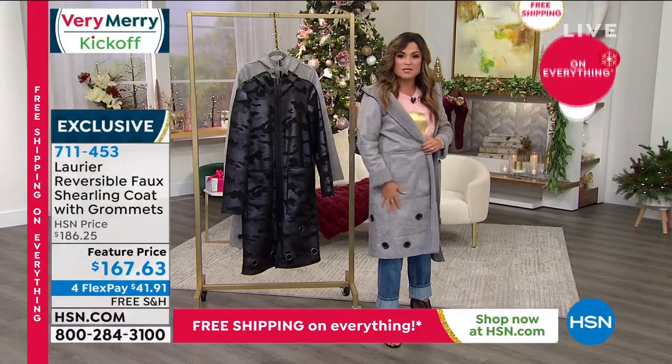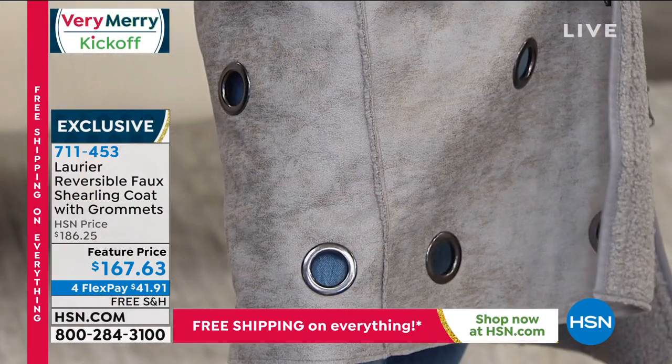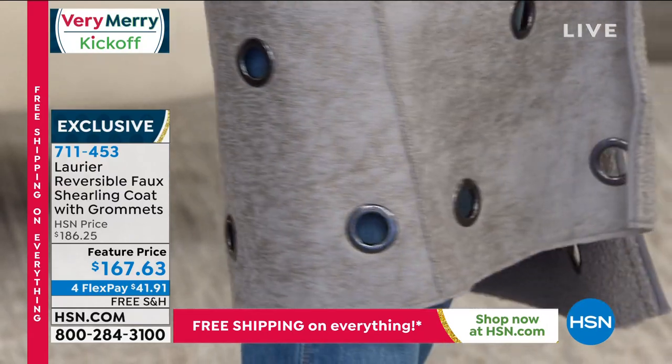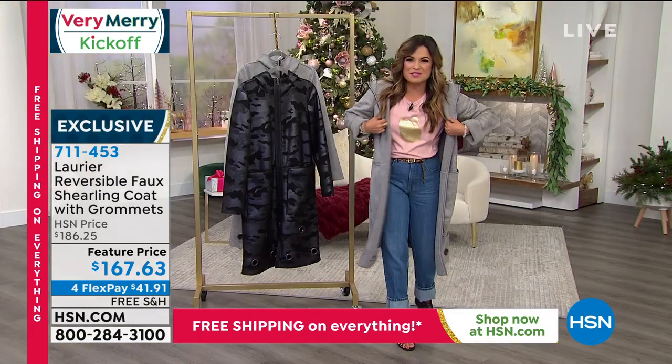The grommets on the outside just add that extra bit of oomph, fashion, and style. So many of you on Facebook are talking about these gorgeous grommets — and it's machine washable. You can totally machine wash this.